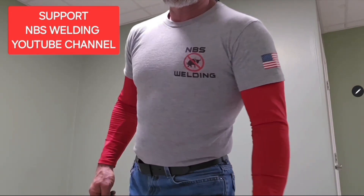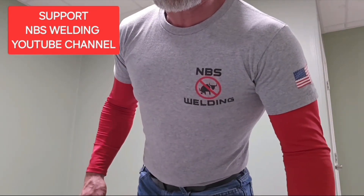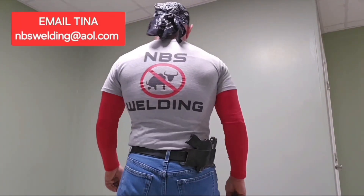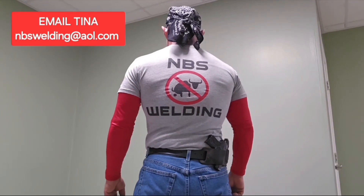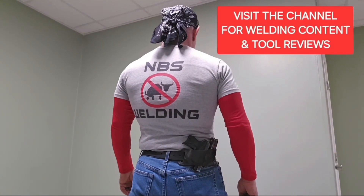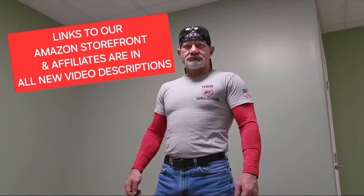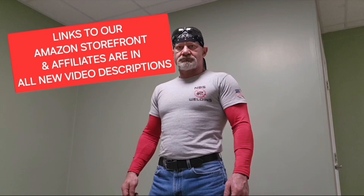CB here, the No BS Welder at NBS Welding. We've got t-shirts for sale. If you'd like to support the NBS Welding YouTube channel, send Tina an email at nbswelding@aol.com. Go to the NBS Welding YouTube channel, check out the content, and in all new video descriptions there are links to our Amazon storefront and affiliates so you can check out the products that I use and endorse.